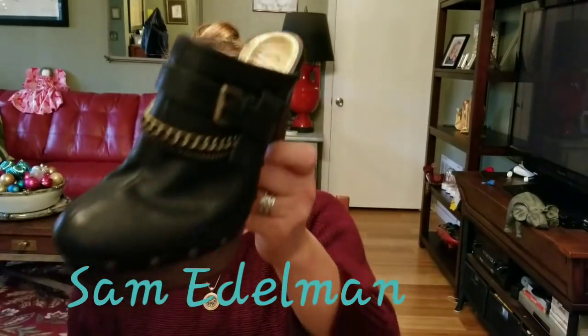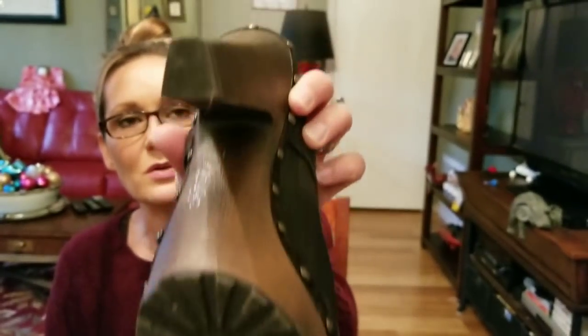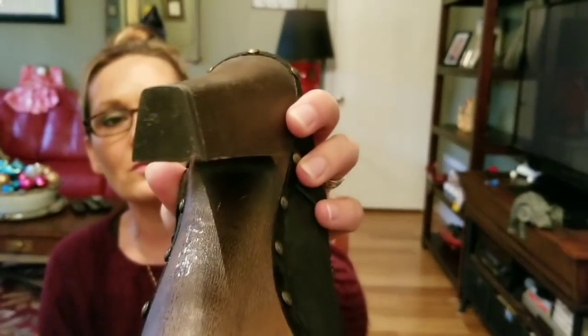Now let me show you the shoes for resale. These Rebecca Minkoff clogs — if you watched my thrift with me from yesterday you saw these. They're awesome, super cute with a chain detail. They're a size 8.5 and in excellent condition — maybe worn once. There's no wear on the back heel. They just need to be leather conditioned. These will be for sale.